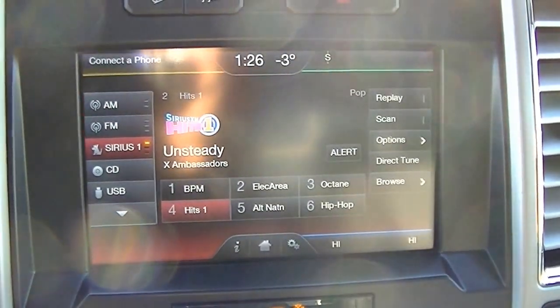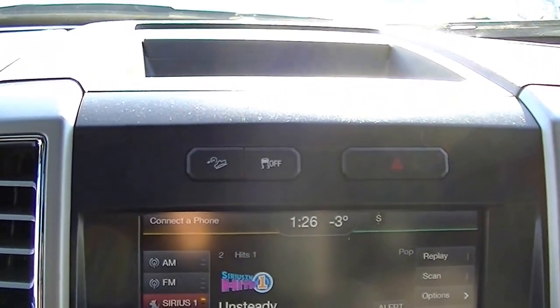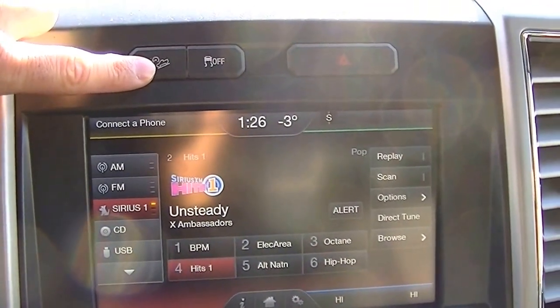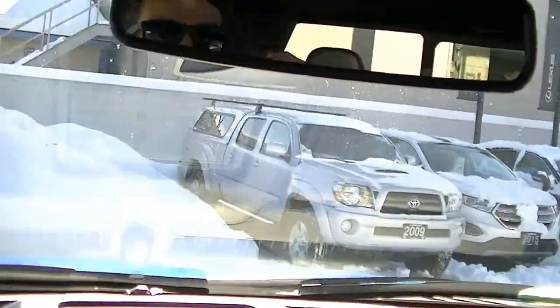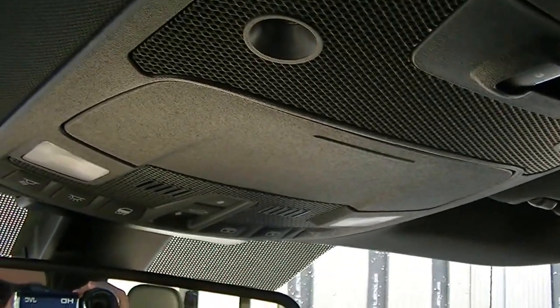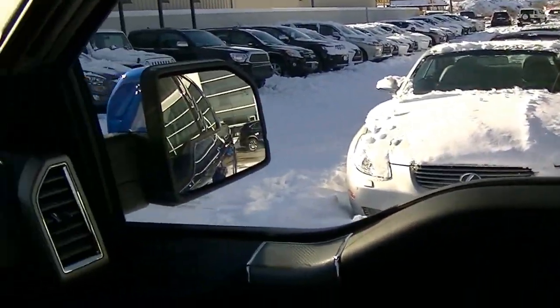It comes with Sirius satellite radio — it's ready, you just have to pay the subscription on it. There's also the traction control off and the descent assist. And up top here, just for your garage door opener programming.